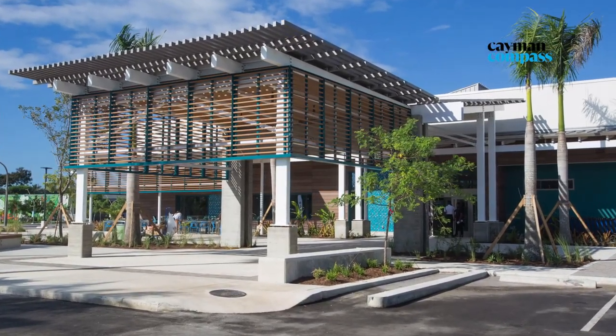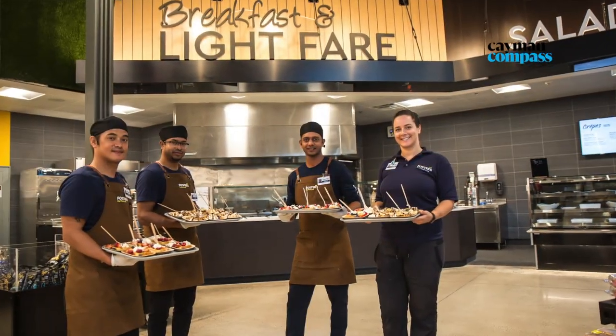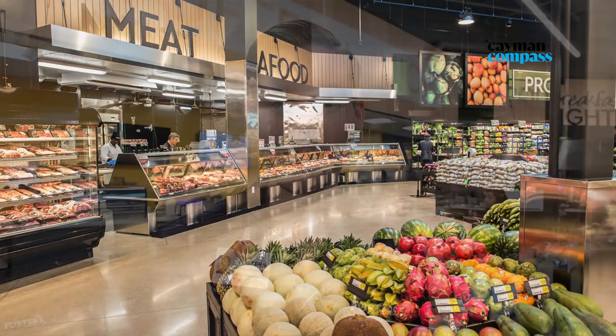We have thousands of new products and tons of new things all throughout the store. We have an expanded Bay Market Cafe with 14 different food destinations for breakfast, lunch, and dinner. We just have tons of stuff for you guys, so come check it out and we'll see you over here at Foster's Caymana Bay.